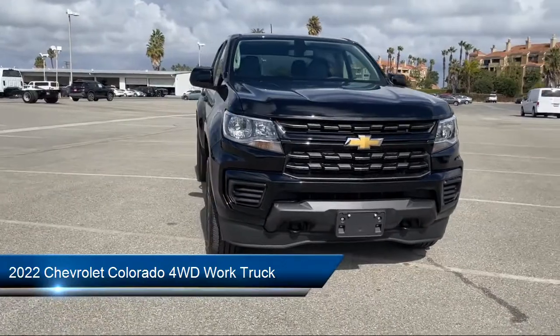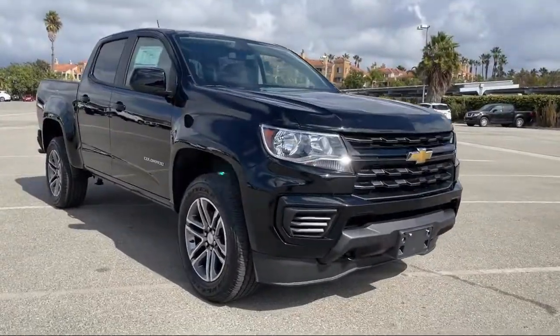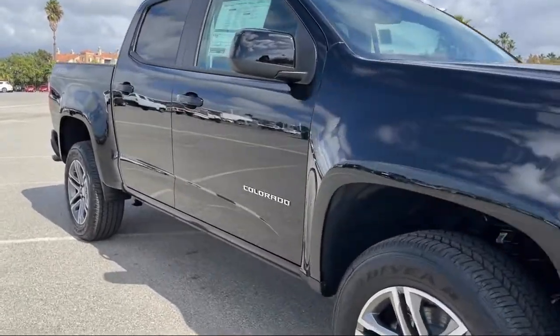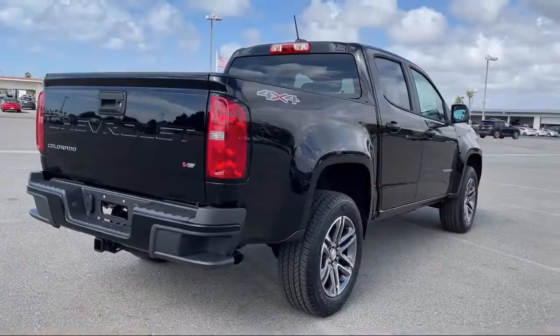It comes equipped with a 3.6 liter V6, 308 horsepower engine, smart device integration, WT convenience package, Apple CarPlay and Android Auto.